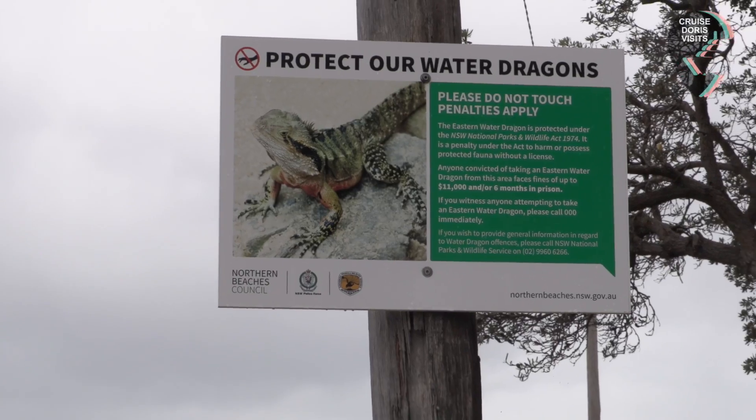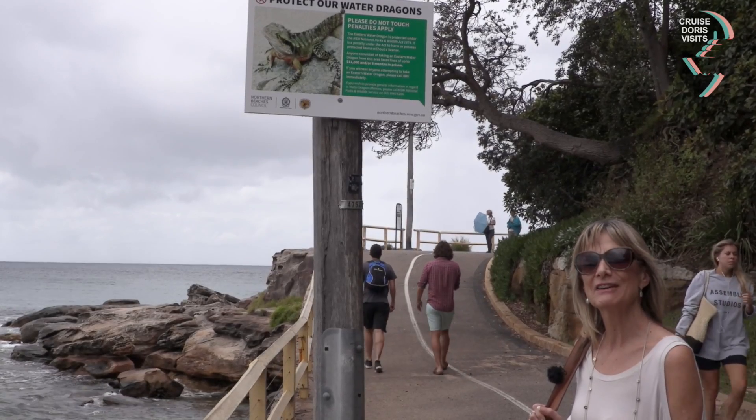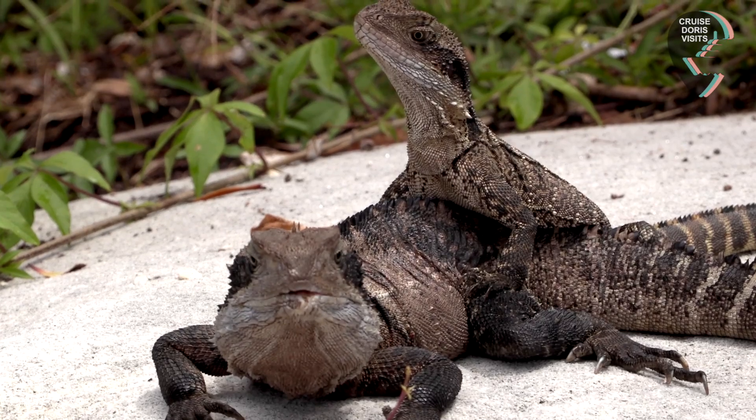It says please do not touch our water dragons. We do want to touch one of those, but the fine is $11,000 or six months in prison.